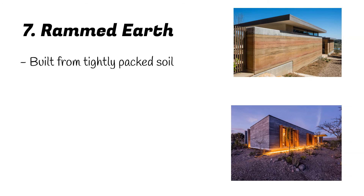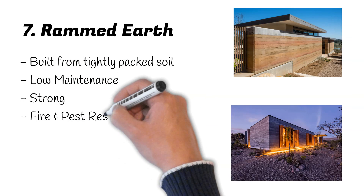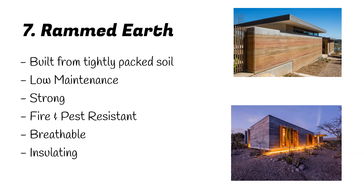Rammed earth homes will pay it forward to both the homeowner and the planet. They are incredibly low maintenance, strong, fire and pest resistant, breathable and insulating. Remember to keep tuned to see individual videos on each topic.